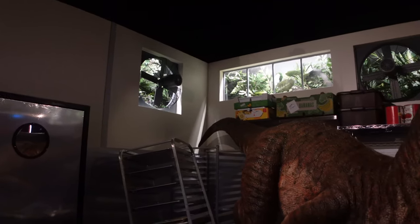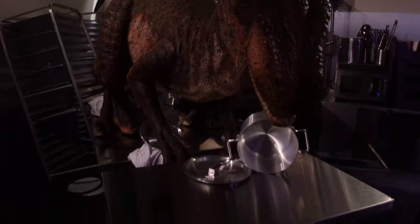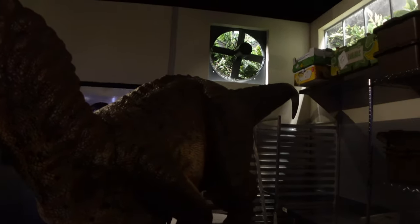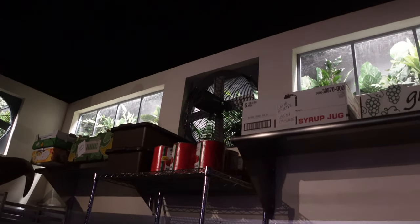Into the second room, they actually recreated the iconic kitchen scene from the original film with a giant raptor here. This is sort of like a photo op. This is pretty intense, but I love how they make you feel like you're actually there — like that's outside, even though we're inside of a store.